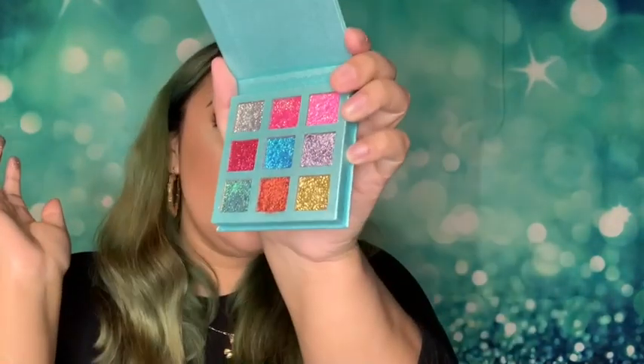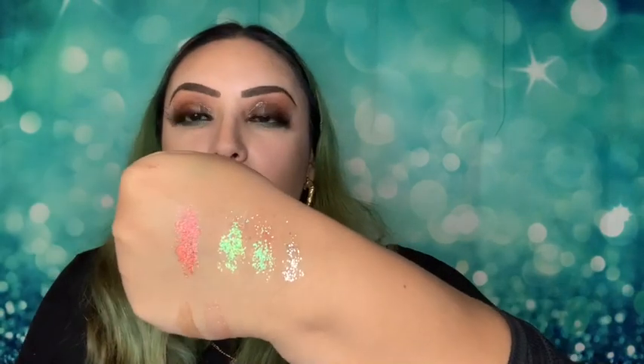Look how pretty that is — I cannot wait to play in this! Let me swatch a few of these for you. There's the silver, the pink — oh my god that pink is so pretty. There's the green — look at that green! And the orange is so pretty too. I love glitter because it can take a normal look and just give it that wow factor. This green and this orange are just beautiful.